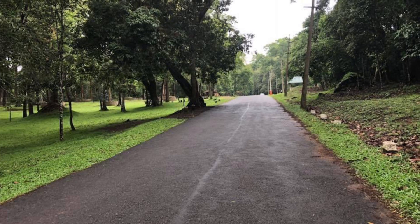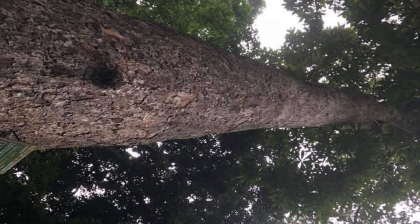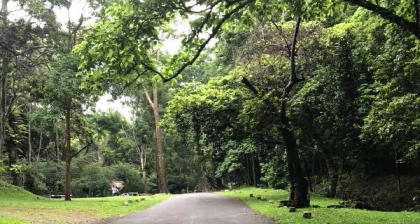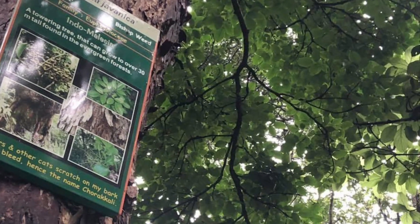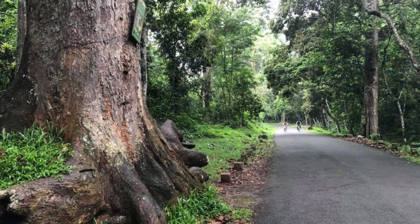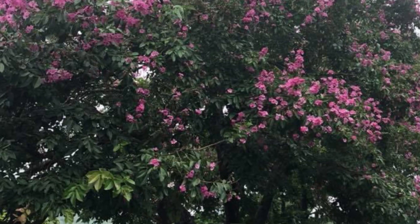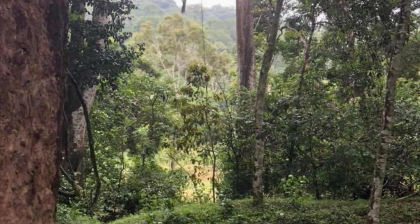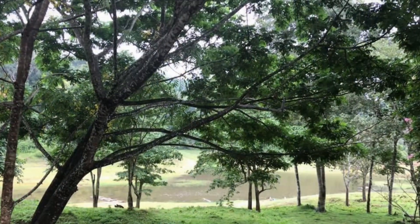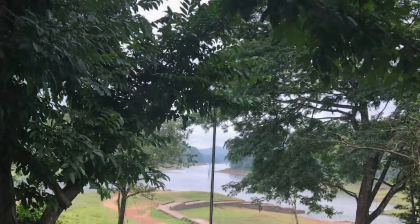This road is from the guest house where we were staying, and it was looking so picturesque and beautiful. The lake that you see in the pictures is the Periyar Lake.